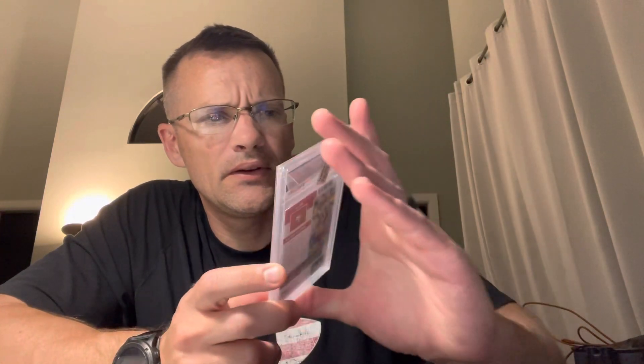Contenders First Team All-Pro — Talanoa Hufanga — Mint 9 here. At the time I got this, PSA 10 was only Pop 1. I will try to get his Optic in at PSA 10 as well, since he's an All-Pro guy, but we'll see. No promises there.